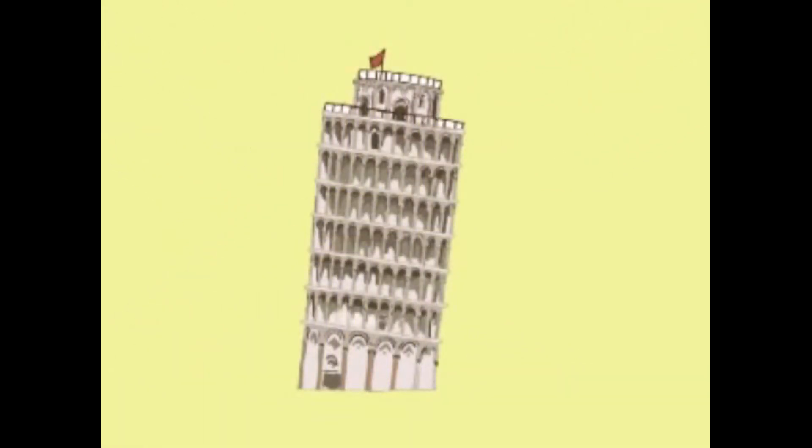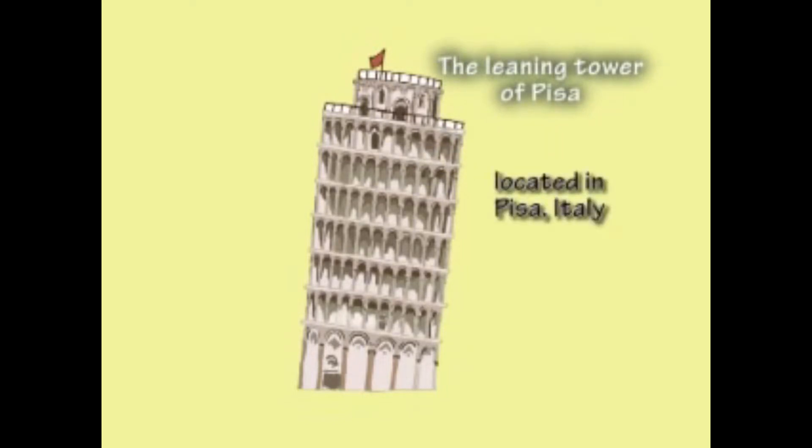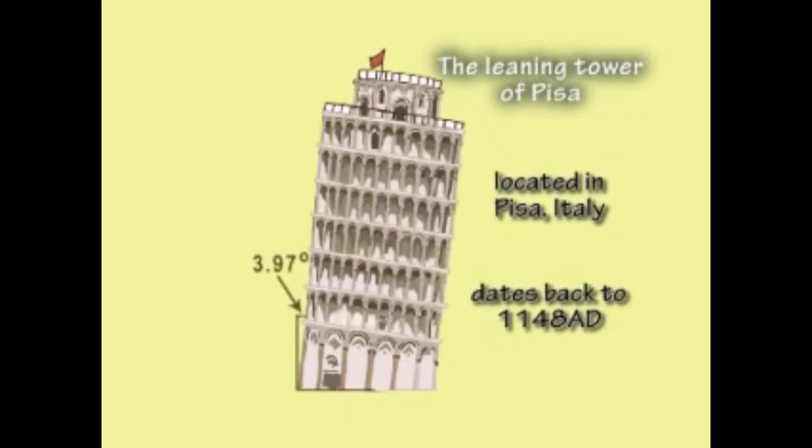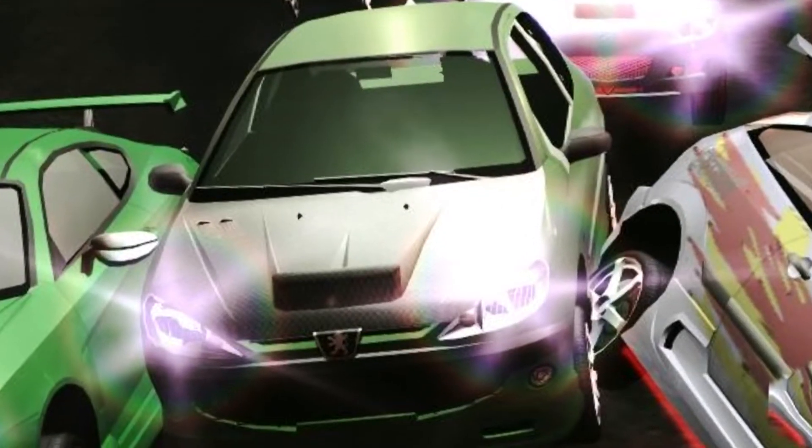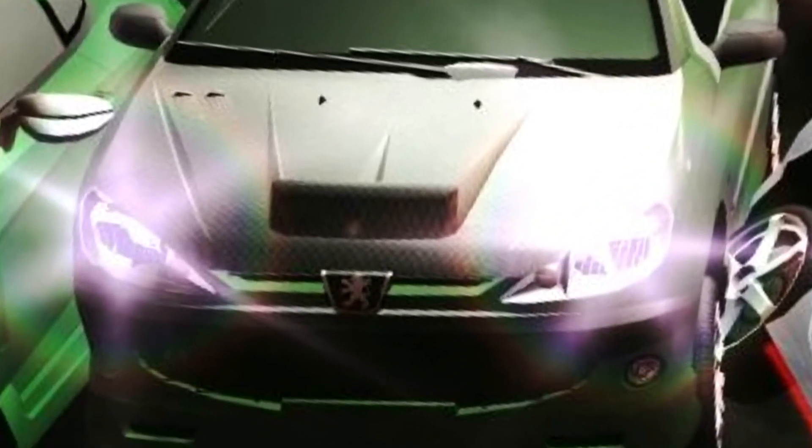Let's test this theory out by seeing if our flea can jump over the Leaning Tower of Pisa. The Leaning Tower of Pisa can be found in Pisa, Italy, and dates back to the 12th century AD. It leans over at an angle of 3.97 degrees and stands 56 meters high. Our flea should be able to clear that height easily. And he's done it! Our flea has jumped over the Leaning Tower of Pisa.